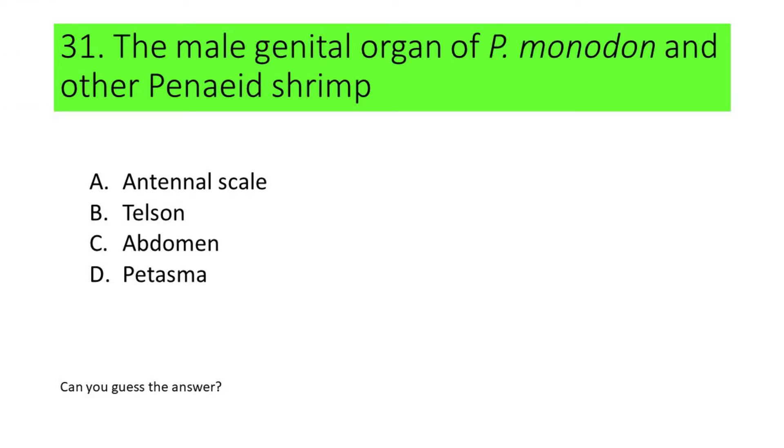Number 31. The male genital organ of Pineus monodon and other Pineus shrimp is called: A. Antennal scale, B. Teloson, C. Abdomen, and D. Pitasma. Can you guess the answer?